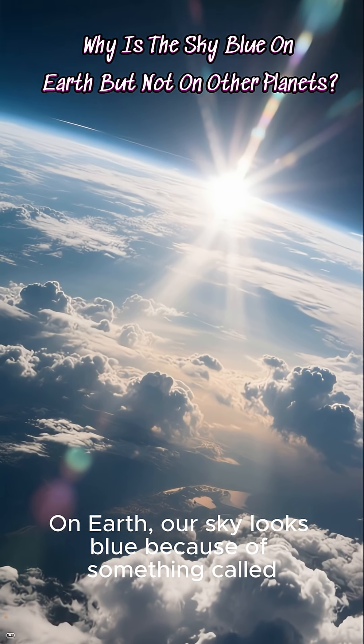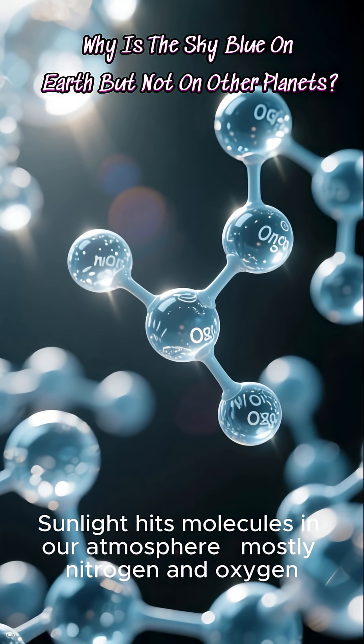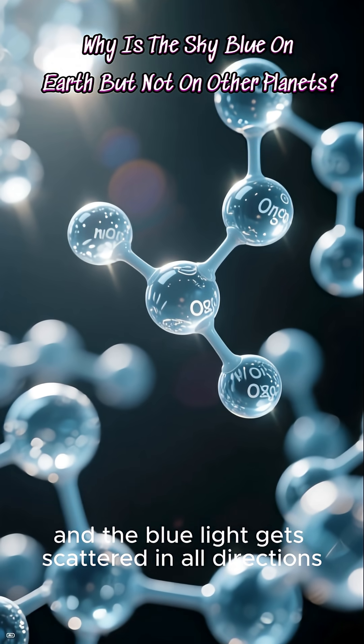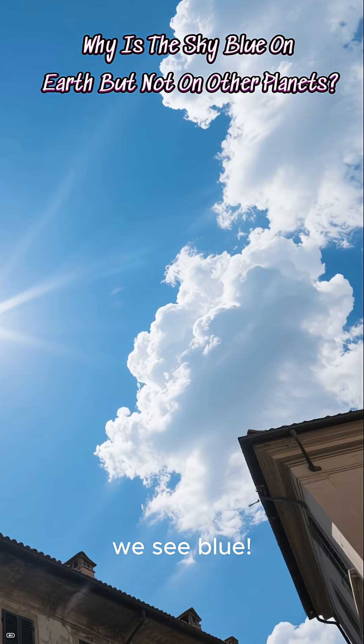On Earth, our sky looks blue because of something called Rayleigh scattering. Sunlight hits molecules in our atmosphere — mostly nitrogen and oxygen — and the blue light gets scattered in all directions. That's why when we look up, we see blue.